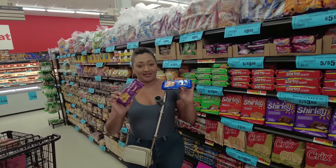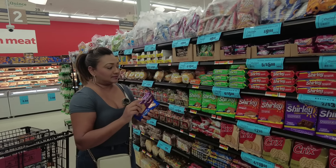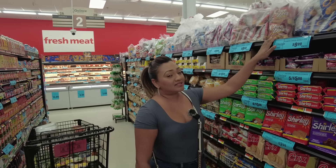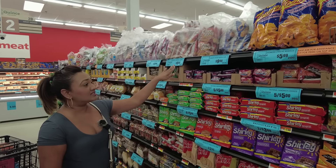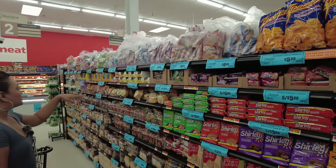Devon biscuits are a staple around Christmas time, so you definitely want to get these — and they are four for five dollars.